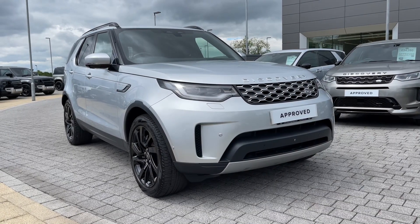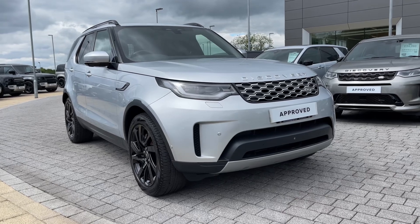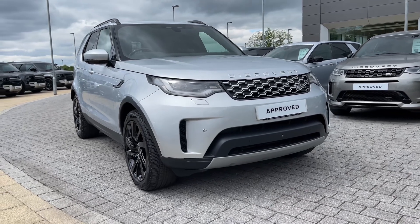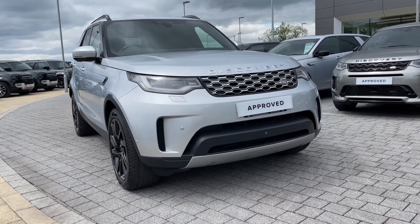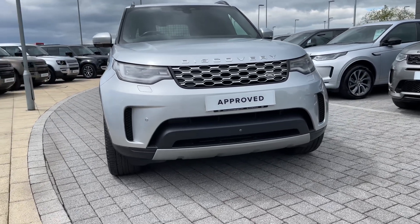Hi there, it's Ben here from Stafford Land Rover. Today I'll be showing you around this beautiful approved used Land Rover Discovery D300 Commercial HSE. It features a 3.0-litre diesel engine paired with a smooth automatic gearbox, finished in the head-turning Cuba Silver.